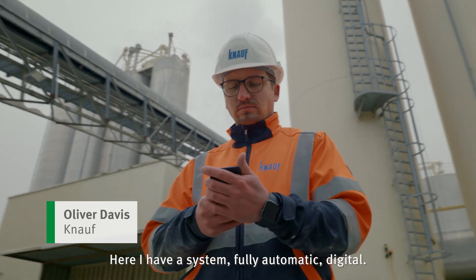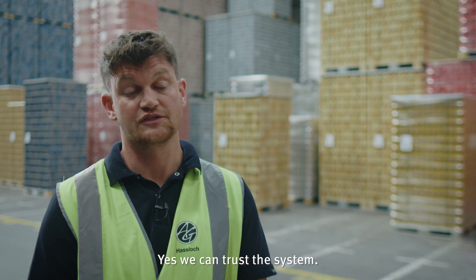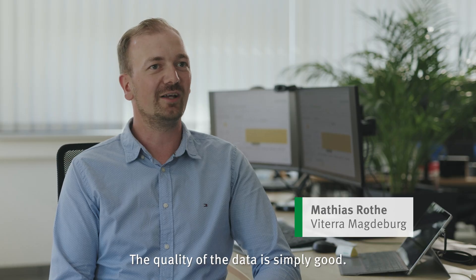Here I have a system fully out of model, digital. What do I want? Yes, we can trust the system. And the quality of the data is just that it fits perfectly.